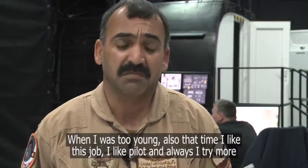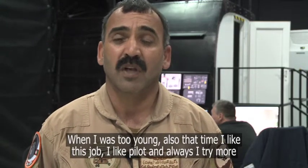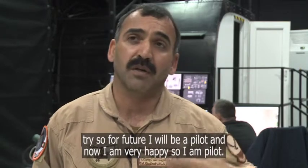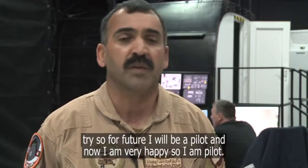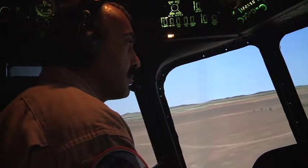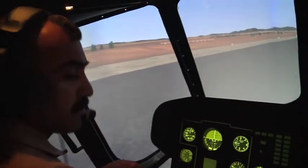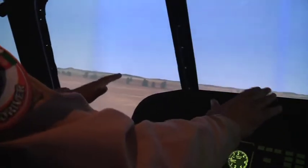When I was too young, also that time I liked this job, I liked being a pilot, and I always tried more — tried so that in the future I would be a pilot. And now I'm very happy, so I'm a pilot. Colonel Khojodula has been flying since the days of the Soviet invasion, but is pleased to finally have an internationally recognised qualification, which he'll use to qualify a whole new generation of Afghan pilots, even if it's just one at a time right now.